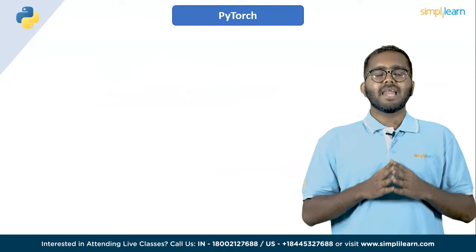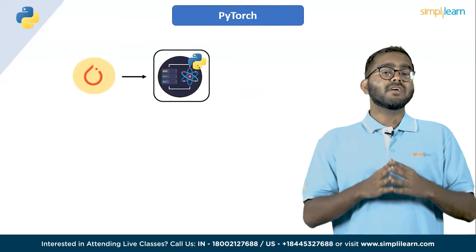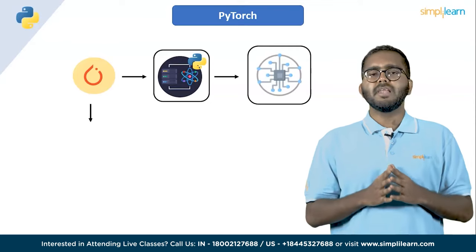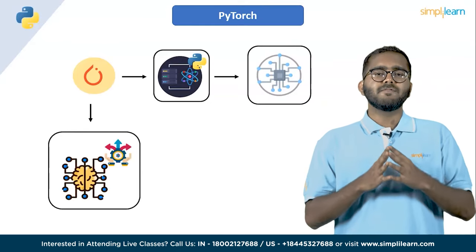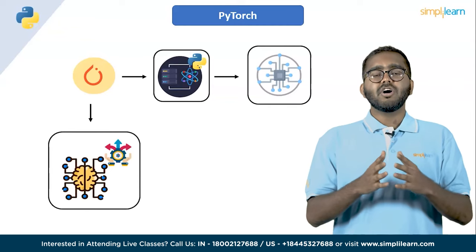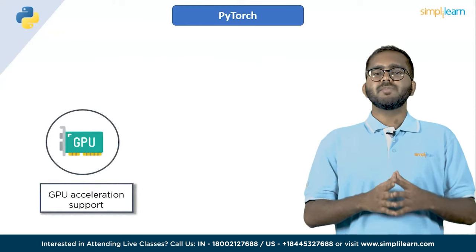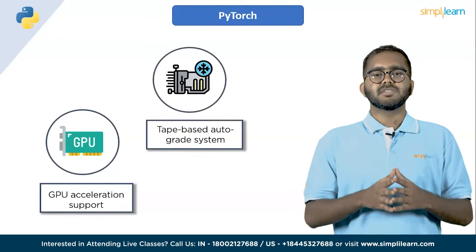Next in the list of top Python libraries for data science is PyTorch. PyTorch is a Python-based scientific computing package that uses the power of graphics processing units. It is one of the most commonly used deep learning research platforms, built to provide maximum flexibility and speed. PyTorch is famous for providing two high-level features: tensor computations with strong GPU acceleration support, and building deep neural networks on a tape-based autograd system.